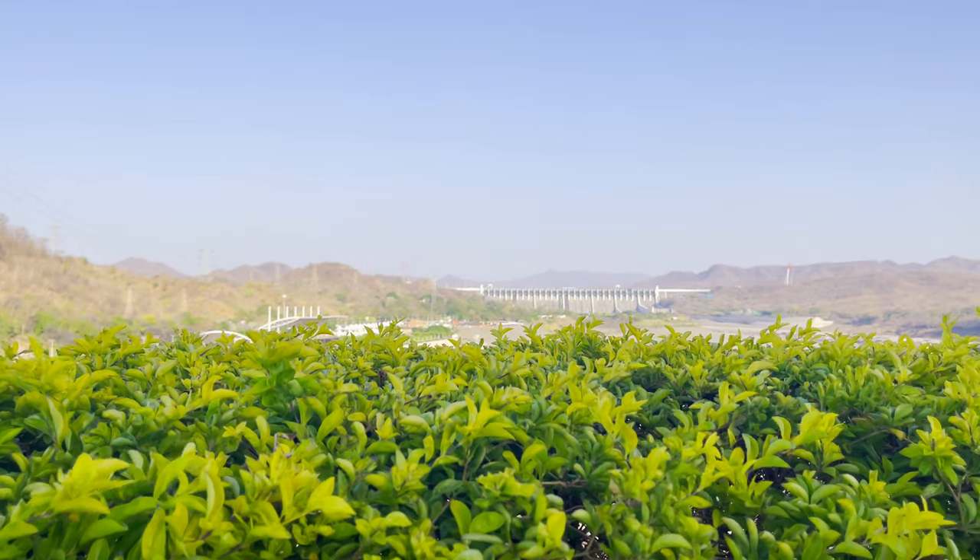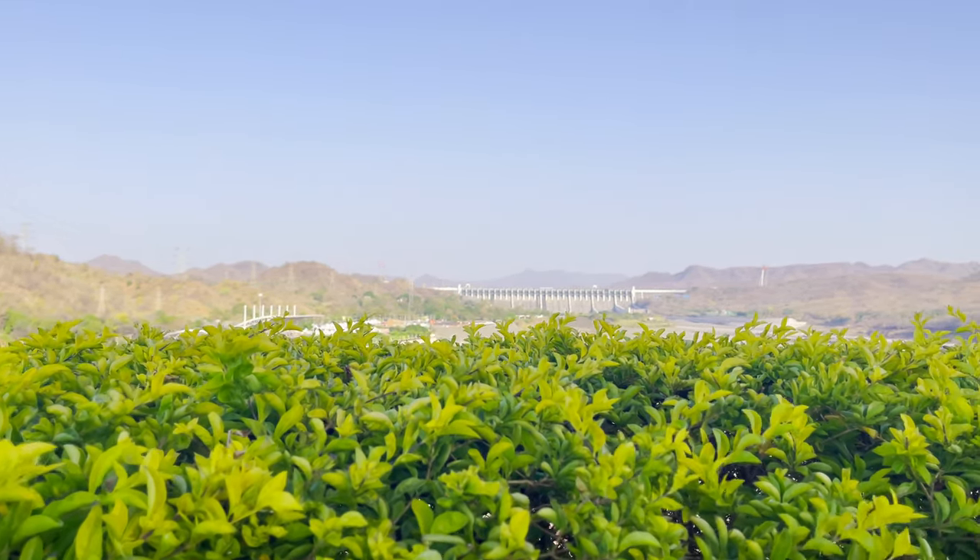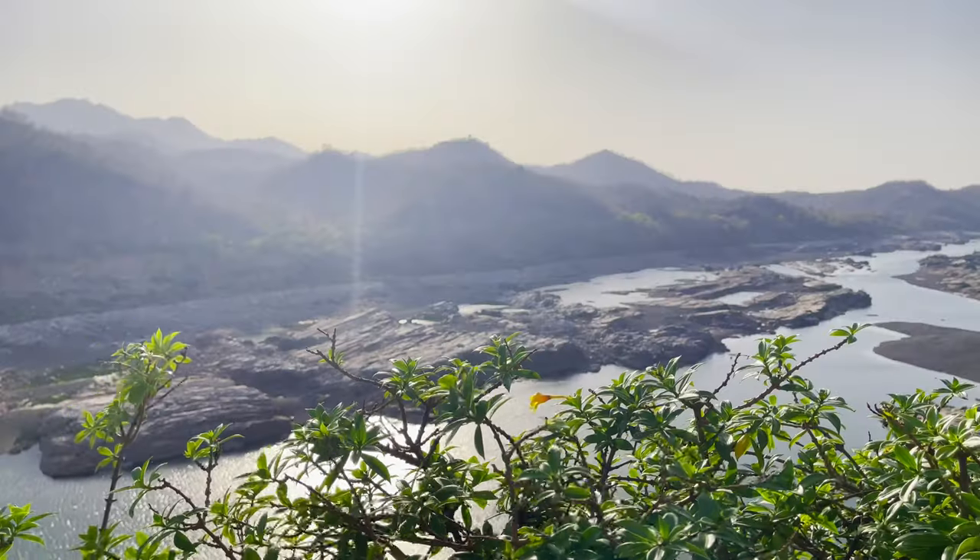You can see the dam and the Vindhyachal mountain range from up there, and the view is beautiful.